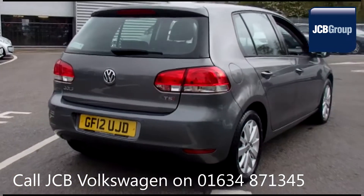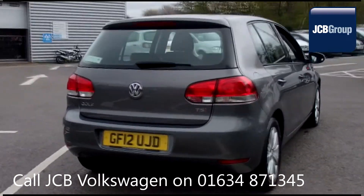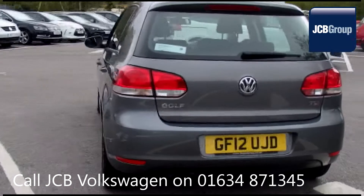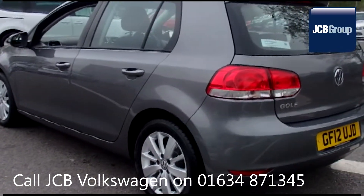142 checks are made before it becomes a DasWeltAuto Used Car. Any faults identified are fixed using Volkswagen Genuine Parts. Only then can it be part of the approved used car program.